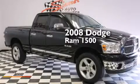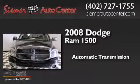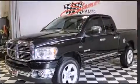This is a 2008 Dodge Ram 1500. This truck has an automatic transmission, a 5.7 liter V8, and the added capability of four-wheel drive.